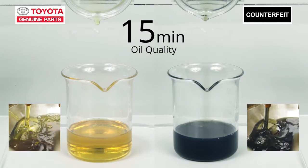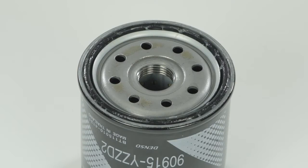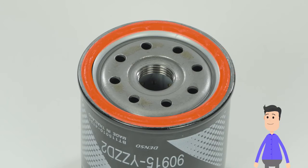Imagine if you use this counterfeit filter — that sludge will keep running through your engine and cause serious engine damage, resulting in a breakdown. And filter performance isn't the only difference.